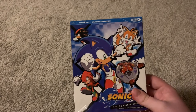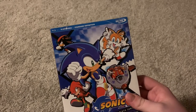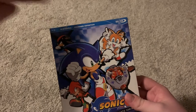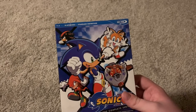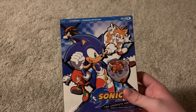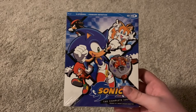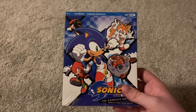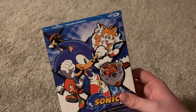Interesting thing to note: all 78 episodes are in standard definition — not HD, like you'd expect from a Blu-ray. I'm assuming this is so they could fit more episodes on certain discs and also because they just didn't have plans at the time to remaster it. Hopefully someday we'll see this series in HD, but I guess not today. Yeah, SDBD.